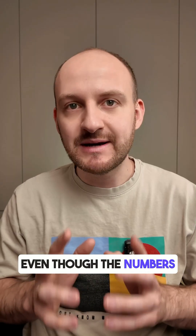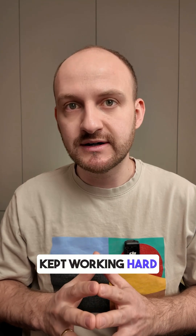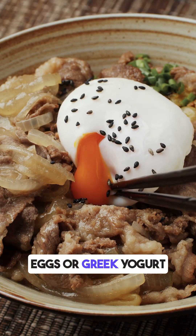Even though the numbers were okay, the spike lasted for two hours, meaning my body kept working hard well after eating. If you like Cheetos, try eating a protein-rich food like boiled eggs or Greek yogurt before the snack — it can help soften the glucose impact.